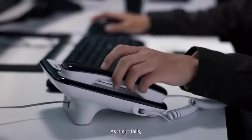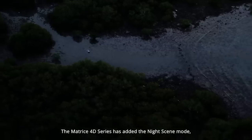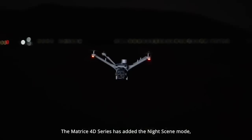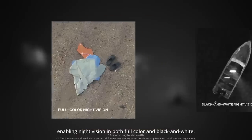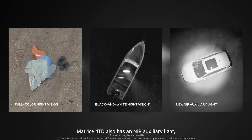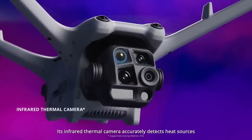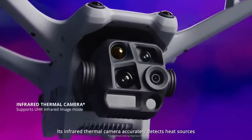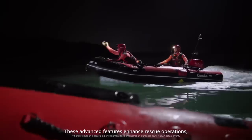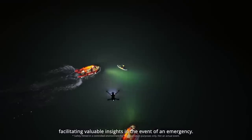As night falls, powerful infrared and night vision capabilities become crucial for rescues. The Matrice 40 series has added the night scene mode, enabling night vision in both full color and black and white. The Matrice 4 TD also has an NIR auxiliary light covering distances up to 100 meters. Its infrared thermal camera accurately detects heat sources with UHR infrared imaging. These advanced features enhance rescue operations, facilitating valuable insights in the event of an emergency.